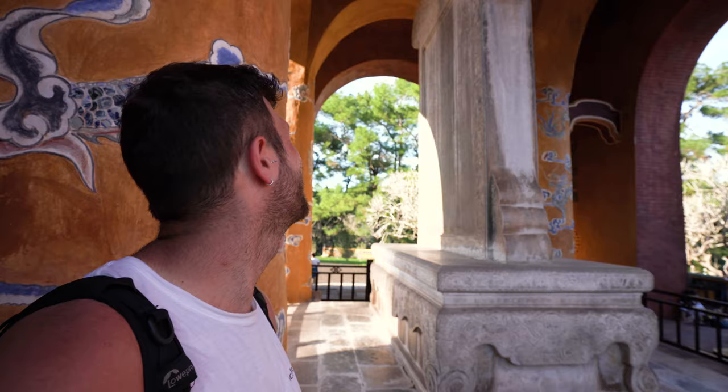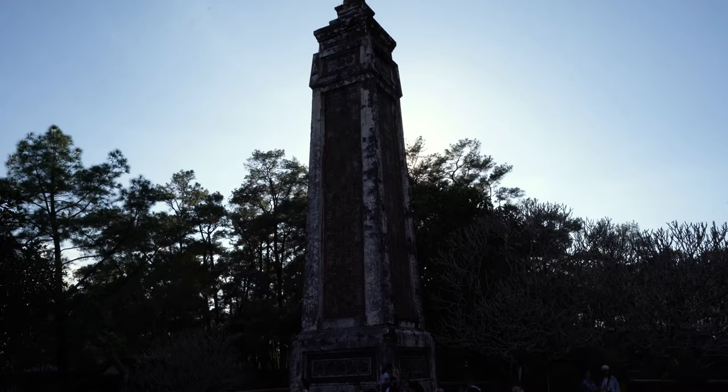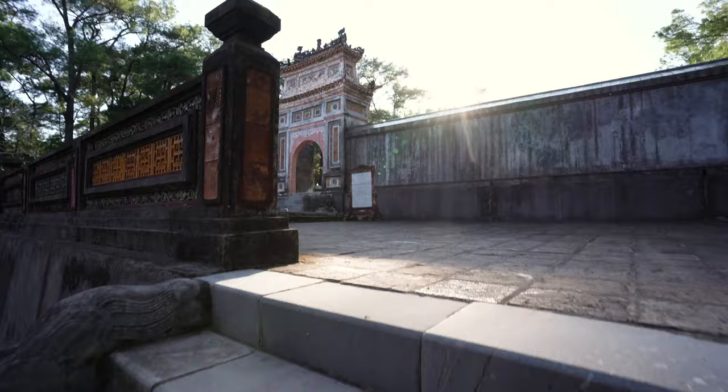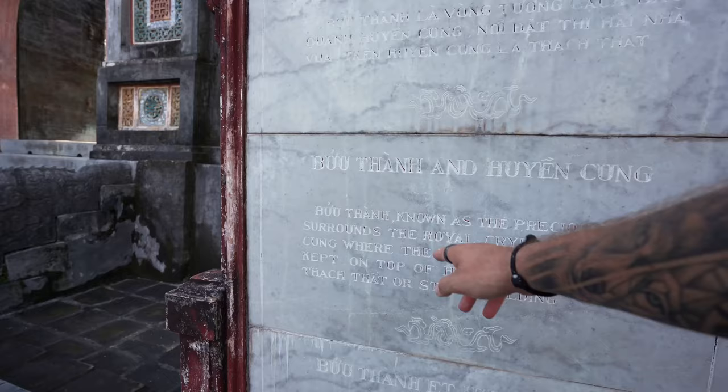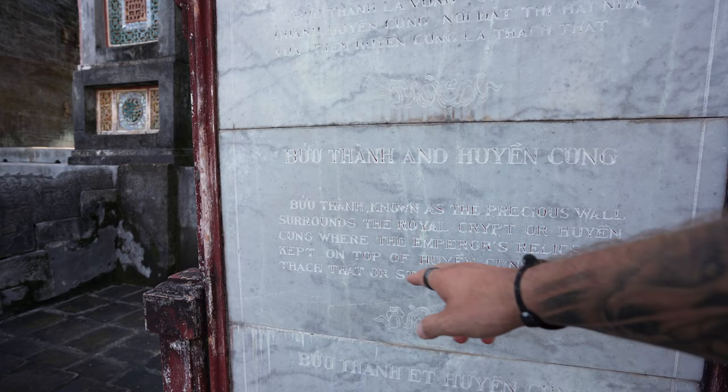Found another one of those big stone tablet gravestone things — I don't know what this one's for either, but it's got Chinese writing on it. There's a pillar here like the one at the other tomb but less destroyed. This is the wall surrounding the royal crypt where the emperor's relics are kept. The building here — Hoan Khiem — is where his relics are kept, but not where his body is. Let's have a quick peek and then continue to find the tomb.